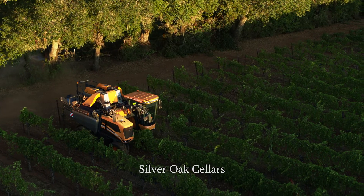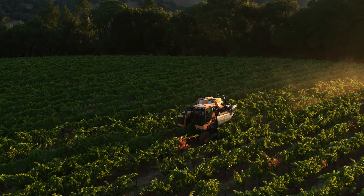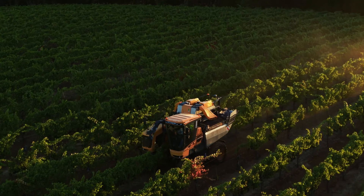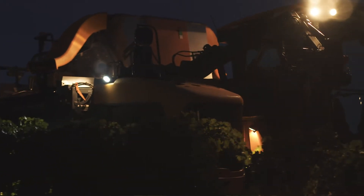My name is Brad Peterson. I'm a vineyard manager for Silver Oak and Twomey Cellars. We've got a Pellenc 890. This is our third season running that harvester. We've been using it 10 nights so far out of the last 14, and we've picked about 350 tons or so.